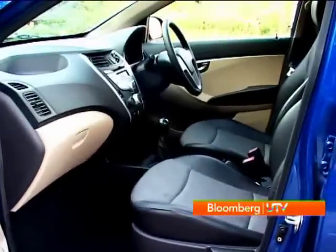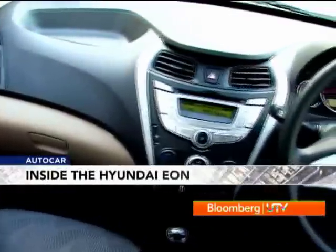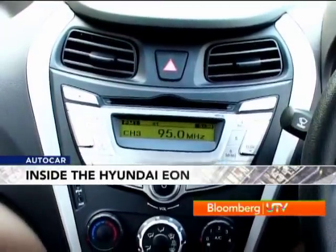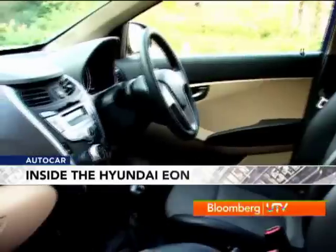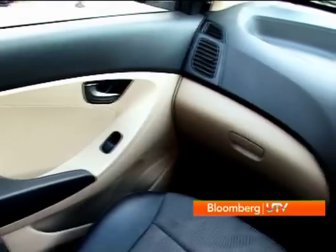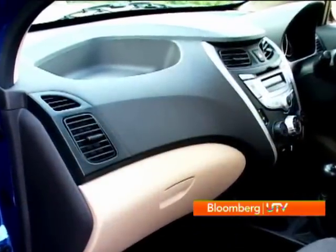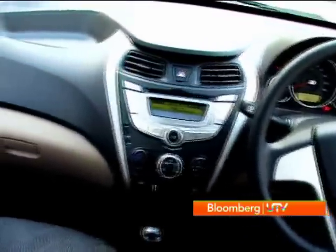The interiors look really well laid out. There's a smart swept-down design for the centre console that juts out a bit at the bottom. The dash top has a cutaway to store knick-knacks, and keeping the preferences of Indian customers in mind, there's a small scooped-out section on the dash where you can put up your idols. Overall, the interiors are very, very impressive.